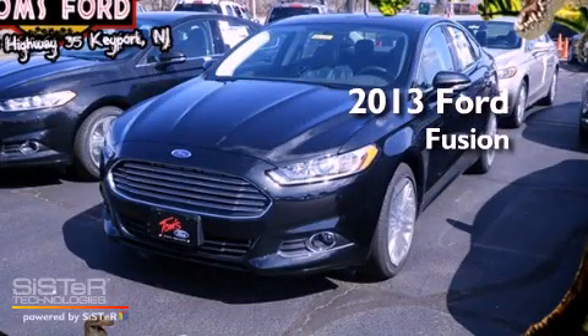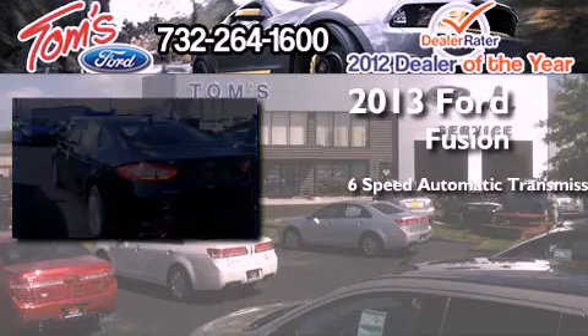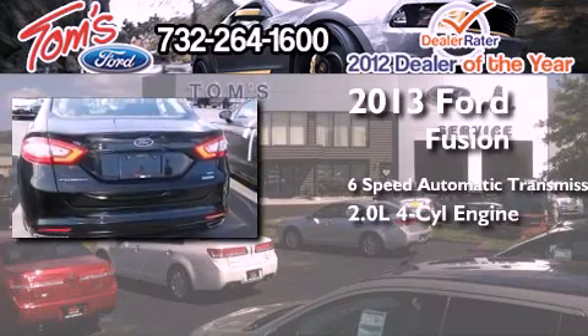This is a brand new 2013 Ford Fusion. This four-door sedan has a six-speed automatic transmission and an inline four-cylinder engine.